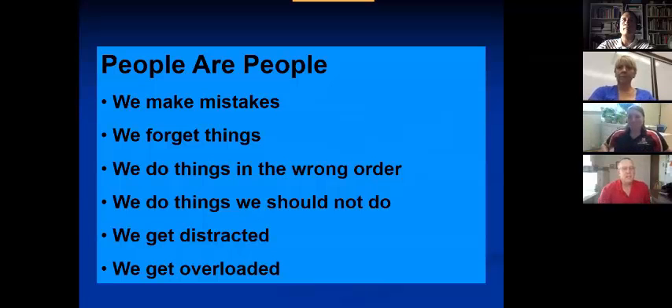People make mistakes. They forget things. They do things in the wrong order. We do things we shouldn't do. We get distracted and we get overloaded.